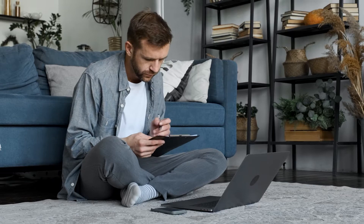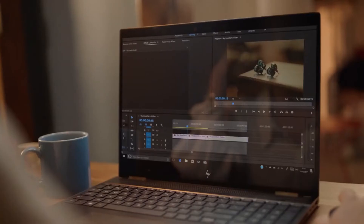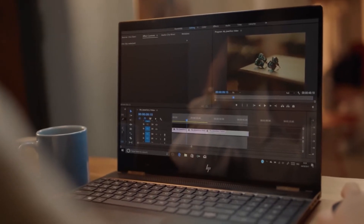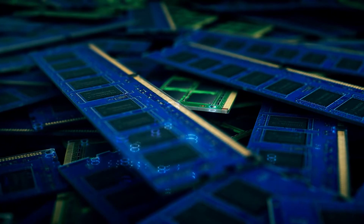For most creatives, the included Core i7 CPU with Radeon RX Vega M graphics chip and up to 16GB of memory is exactly the kind of power I'd recommend for a smooth, unhindered workflow.